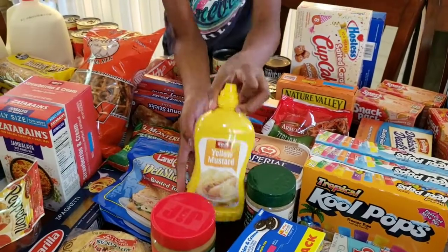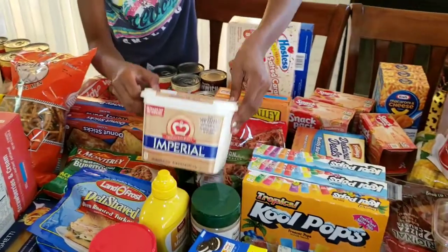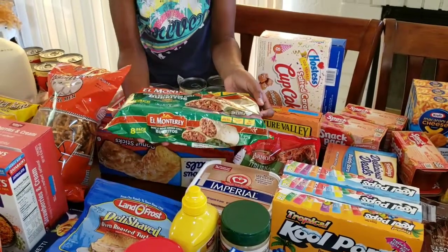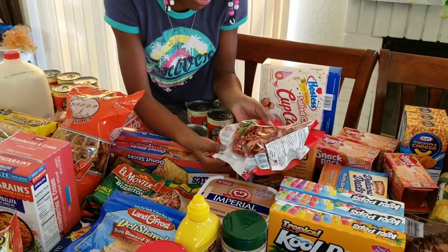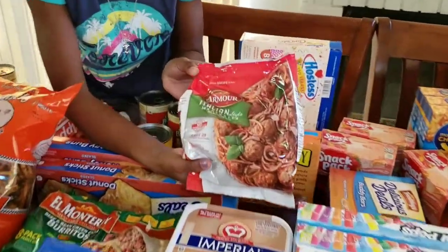We got some mustard and then this huge thing of butter. We also got some burritos. This is for my mom — I'm going to use it for the spaghetti. It's Italian meatballs, and I want to make spaghetti with those.